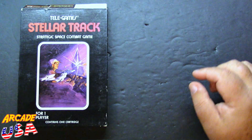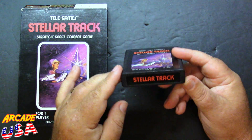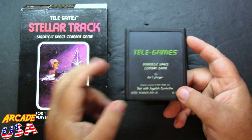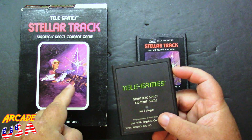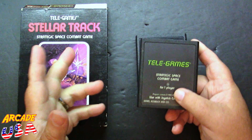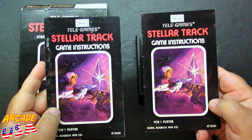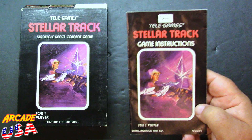Also in the box we have the cartridge — this is the full color label cartridge, which is what I like to collect, the picture label cartridges. I do have the text version as well. I had to buy this game in this box with a manual, then buy the cartridge separately with its own manual to make a complete box set. So I ended up with two cartridges and two sets of manuals. I'll keep the better manual with this one and put the other with the second cartridge to probably sell off.